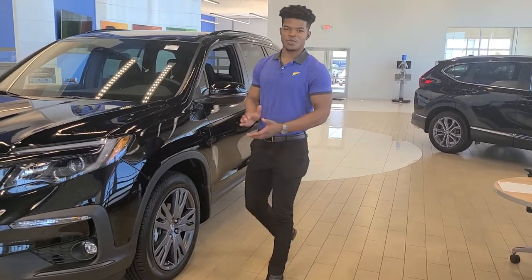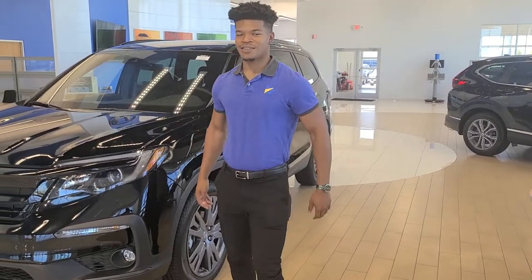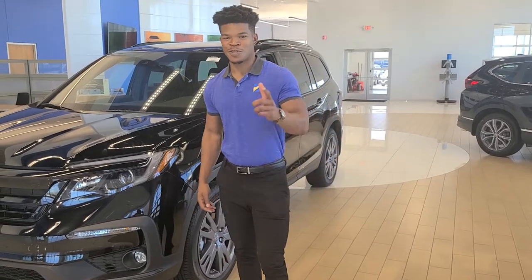How we doing, ladies and gentlemen? My name is Dwight. I'm a salesperson here at Rust Air Honda, and I'm going to show you some of my favorite features for the 2022 Honda Pilot.